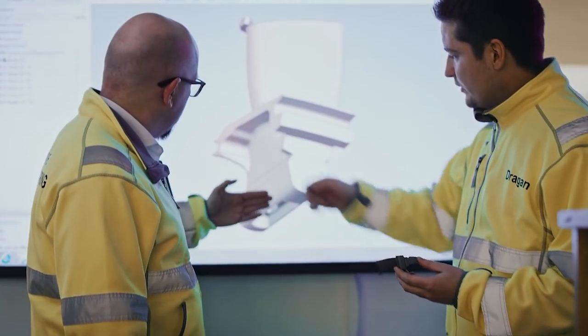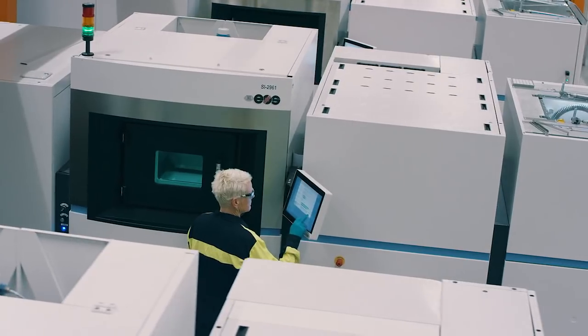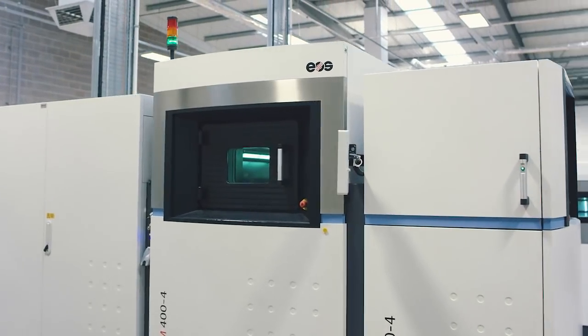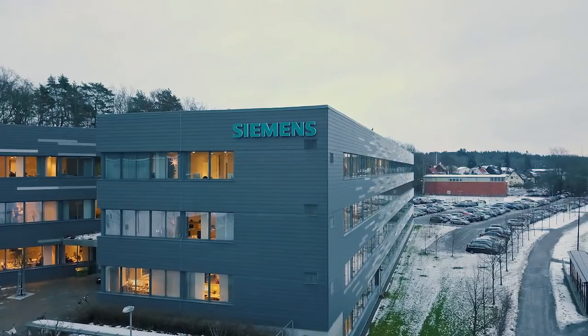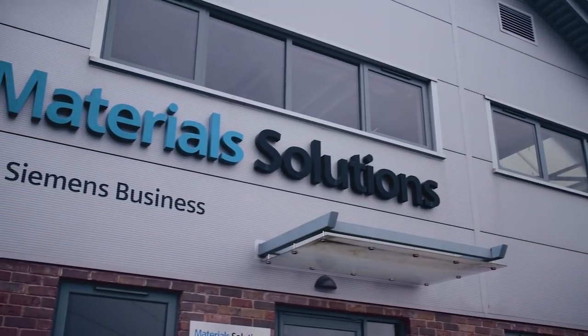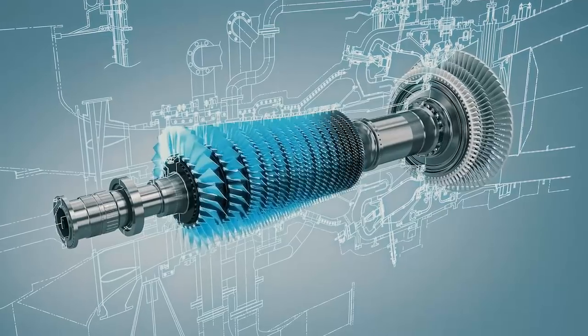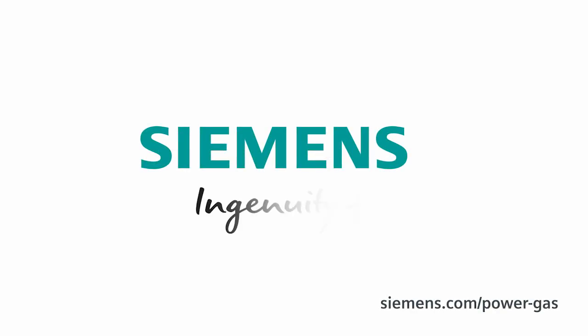It is designed with Siemens NX, produced on AOS equipment, powered by Siemens Automation Technology, and engineered and manufactured at Siemens and Material Solutions. Siemens — ingenuity for life.